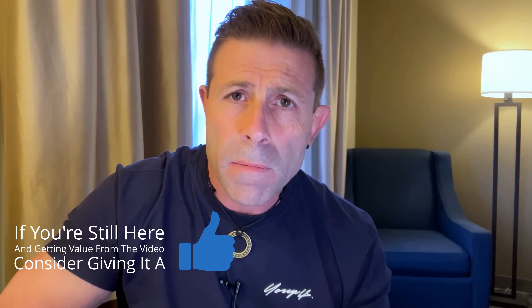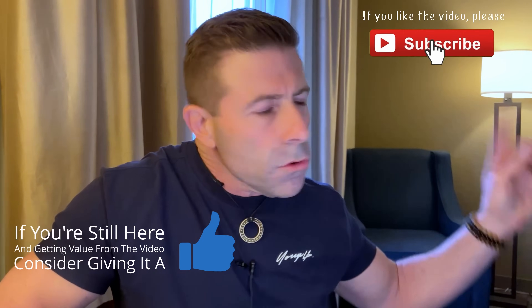Don't forget to subscribe if you're not, and if you are, thank you — I appreciate that. Click this little notification button over here so when I go live or when a new video comes out, you will be notified of it immediately.